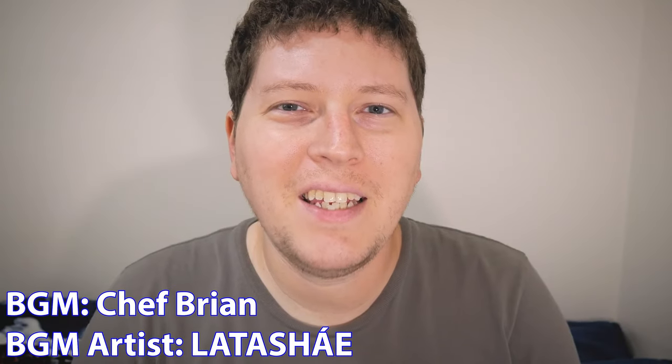Hey gang, Andy here. Welcome to a brand new episode of Andy Talks Japandi. Today's episode, I'm going to be showing you how to use the GI Bill to study abroad in Japan.